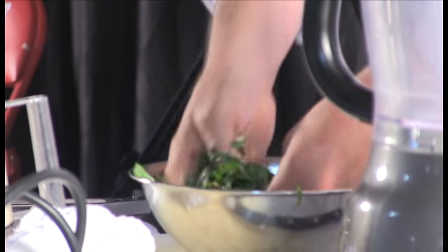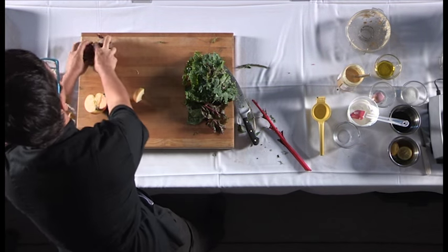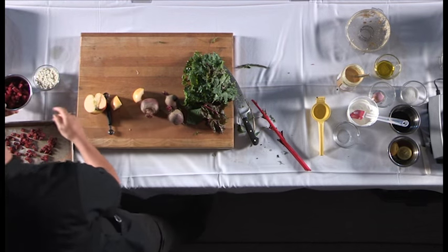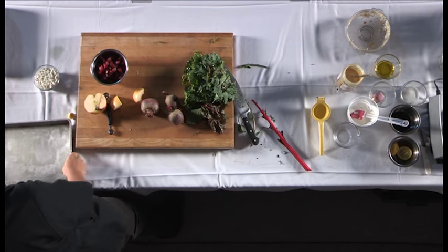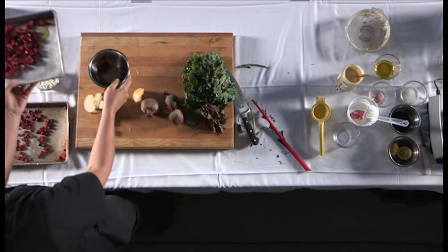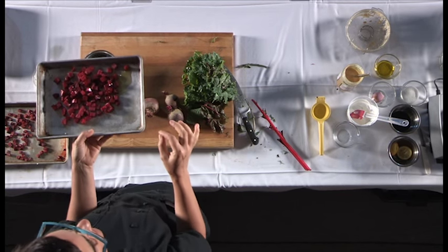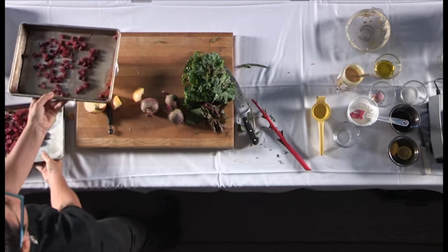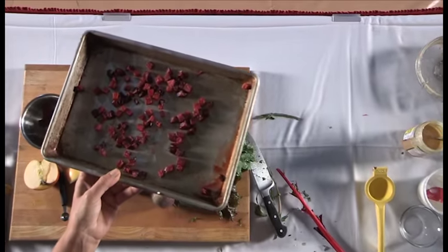I wanted to feature two Indiana vegetables on this salad: beets and corn. I'm starting with the beets — I just harvested these from my garden this morning, they're beautiful. I make a fine dice, toss with a little olive oil and salt, put them on a roasting pan, and roast at 350 degrees for about 10 to 15 minutes. Keep an eye on them because the sugars in beets can burn fast. When they're done, they come out looking like this.